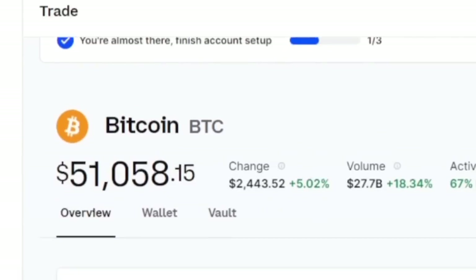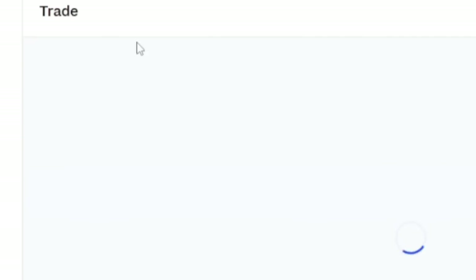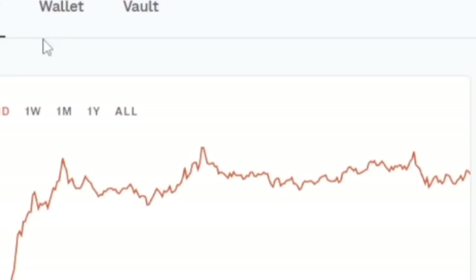What's up guys, if you look at my screen here you can see it says 'Trade Bitcoin' — 51,058 US dollars right here in BTC. In this video, I'm going to be showing you guys how you can actually get free Bitcoin for yourself. I'm going to reload this to show you that this is actually what Bitcoin is at right now, and I'll show you how you can start getting Bitcoin from anywhere in the world.